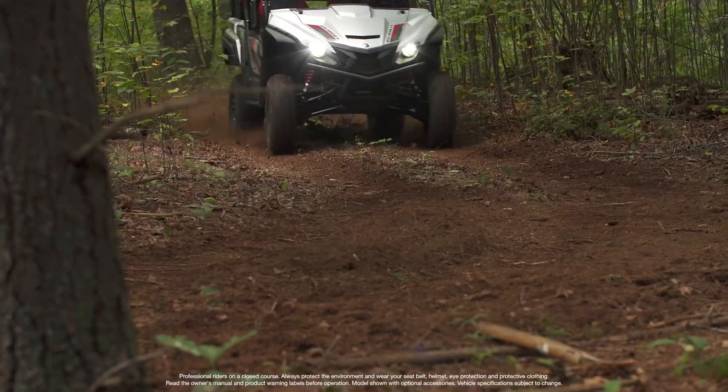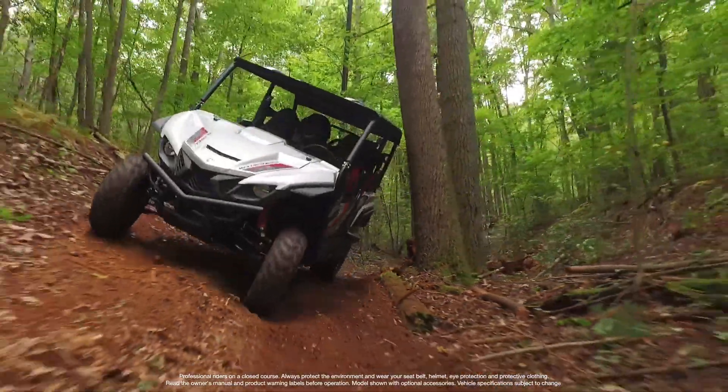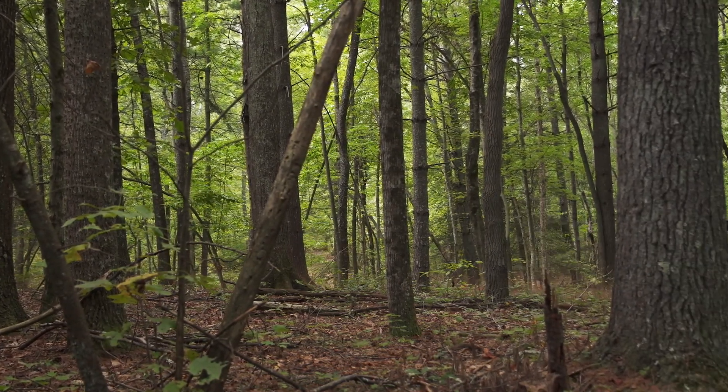The Wolverine X4 in the woods, just in the tight turns, the gatekeeper trees, the 90 degree off camber — it just handled it unbelievably. It turned quick and didn't rub one bit through the trees. It was pretty awesome actually.